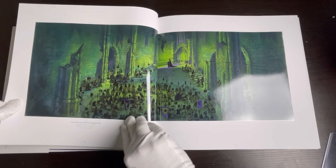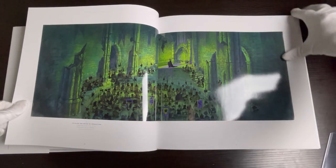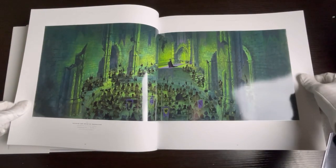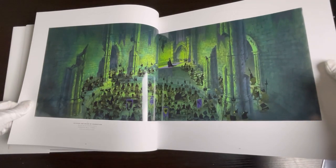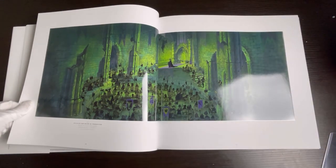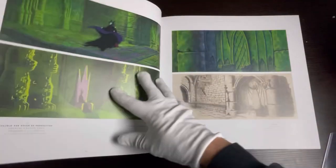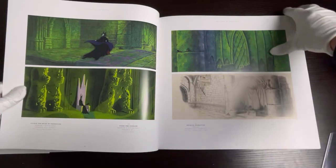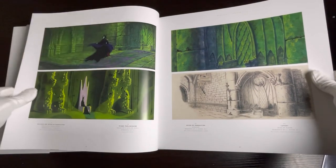I'll just stop for a second — this picture right here, I wish you saw more of it in the original movie for that amount of detail. All those little henchmen in the foreground are crazy, and then you can see Maleficent way in the background. I just absolutely love his style.